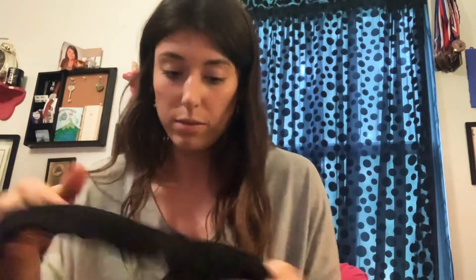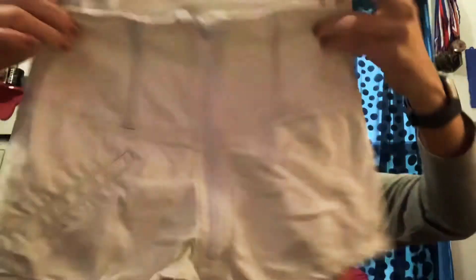We have some overalls — Pac Sun, size 25, black, super cute. Another Carmar: wow, they must have got a bunch from this retailer. Size 24, which is probably like a zero. These have been worn before, no back pockets, but a nice zipper fly. Not bad.